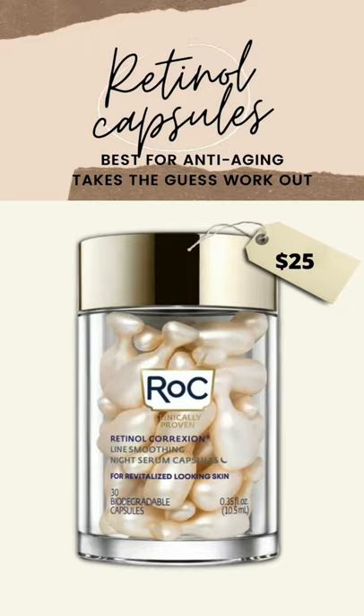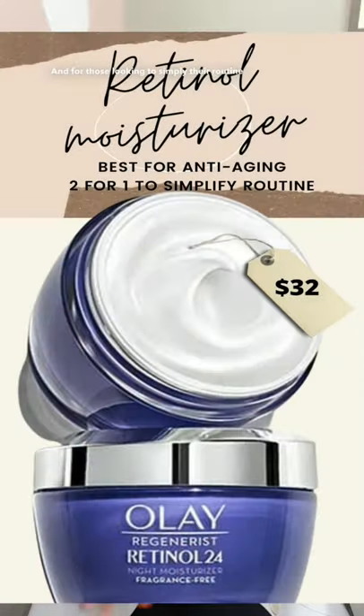For my heavy-handed friends, reach for a retinol capsule, as they are pre-portioned for you so there is no guesswork. And for those looking to simplify their routine, consider using a product that doubles as both a moisturizer and a retinol.